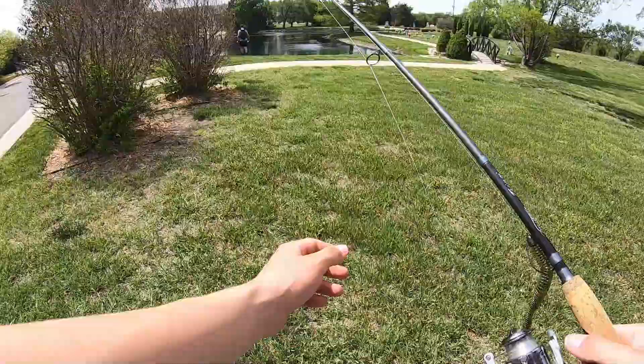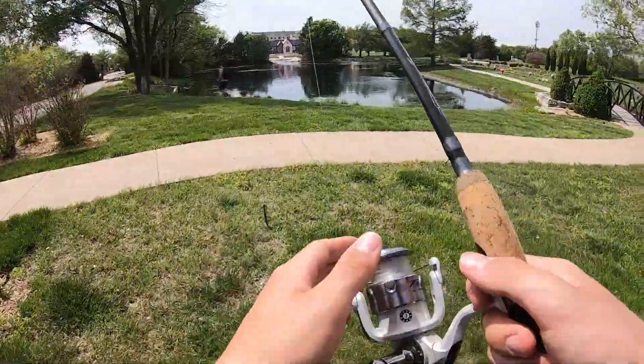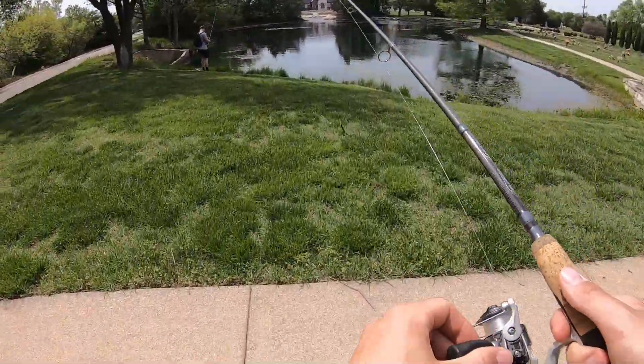Okay, we're at pond number two. First pond was a bust. We're going to try and see if we can catch something here. It's a lot less windy here, I can tell you that.